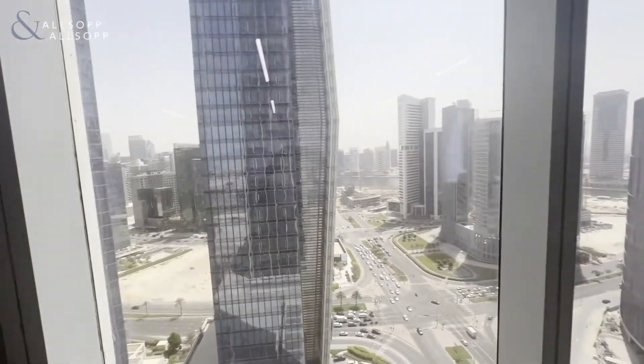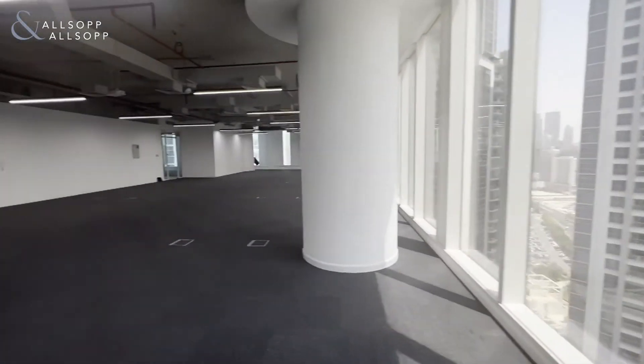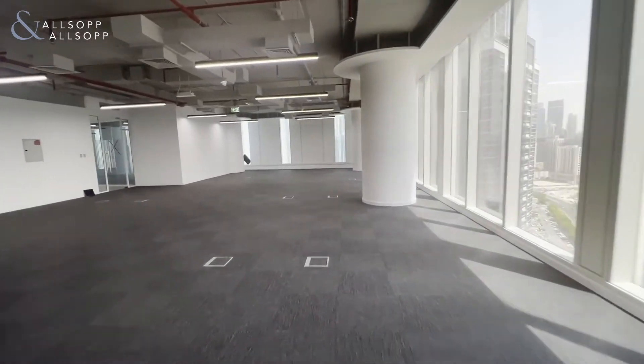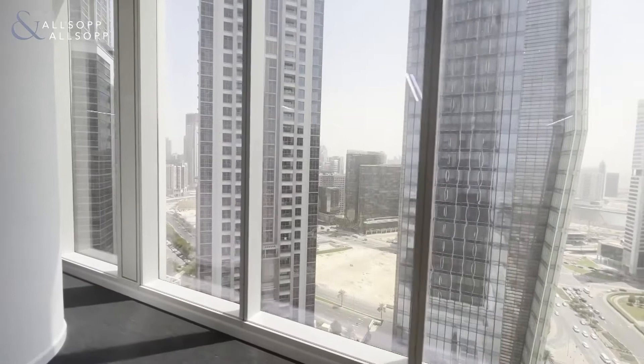You have bright floor-to-ceiling windows, which gives you clear skyline views of Business Bay. You also have an open ceiling design, which allows for a lot of flexibility if you want to add additional cabins and lighting.